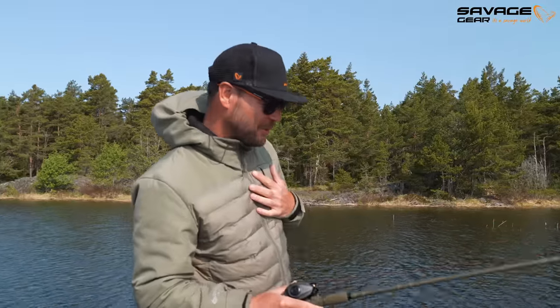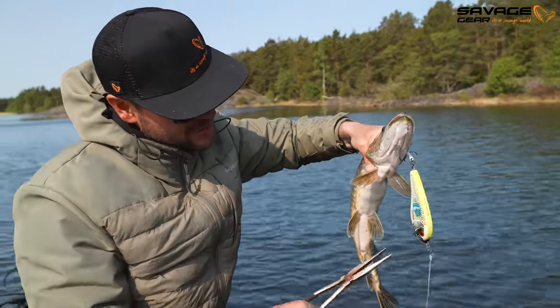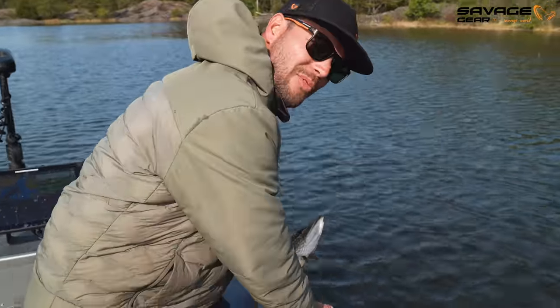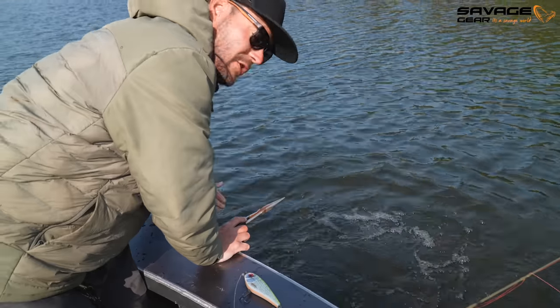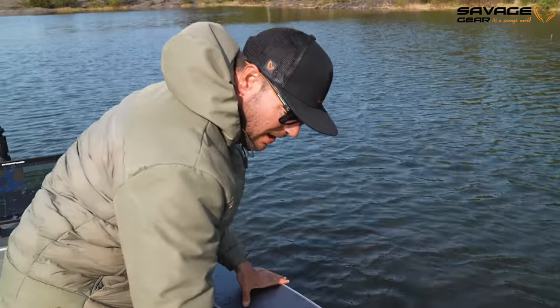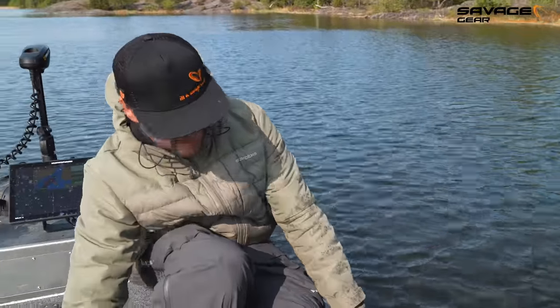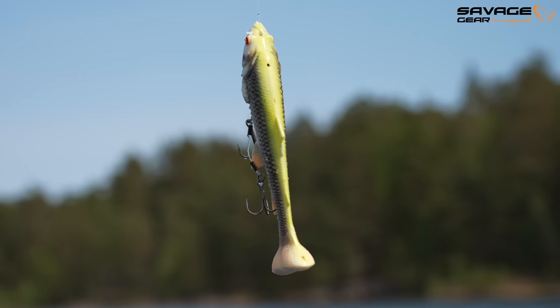That was a cool take — first of the day! Beautiful little fish, hopefully one of many today. She swam back towards the boat. Awesome take — that's the fun thing about jerkbait fishing. So cool — the visual aspect of the takes.